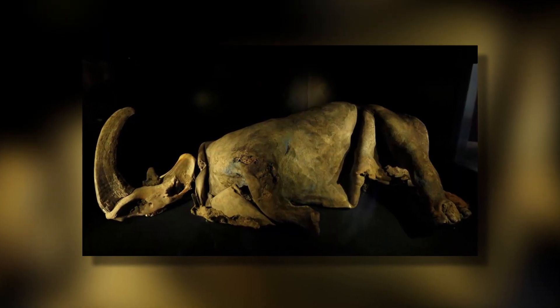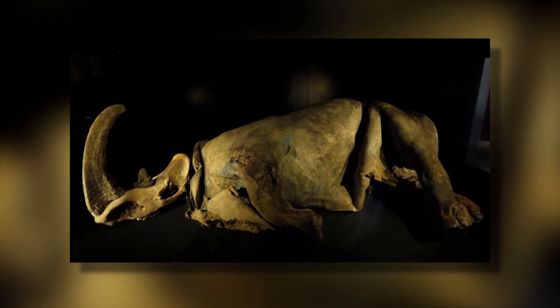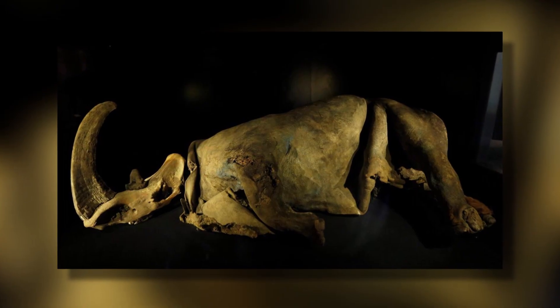This is likely what happened to the Kolyma rhino, and was a big factor that would have led to the species' ultimate extinction.